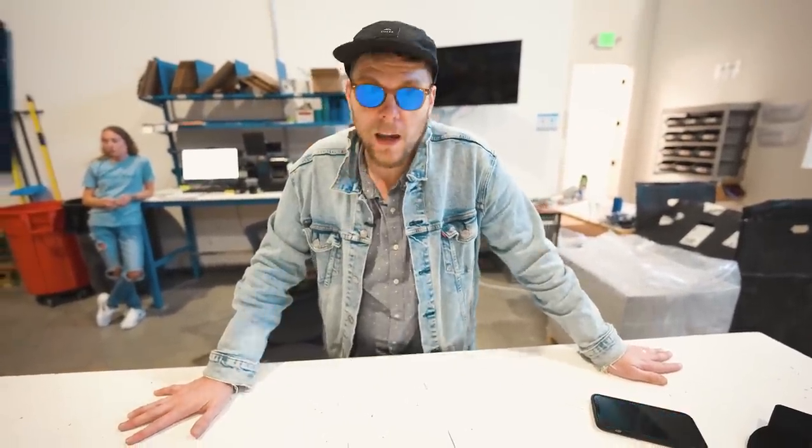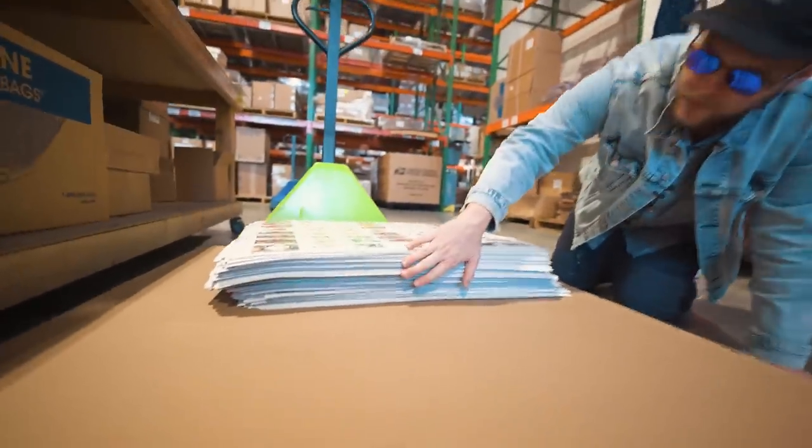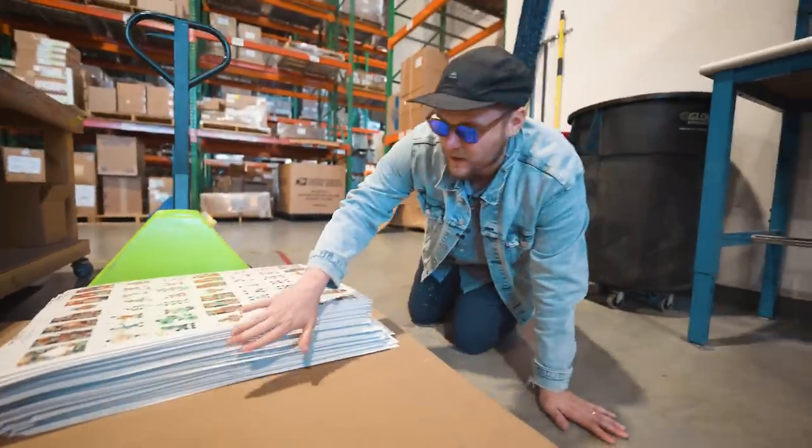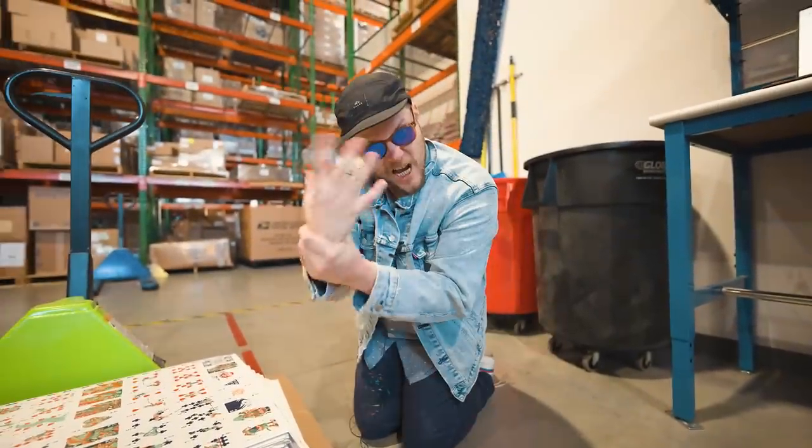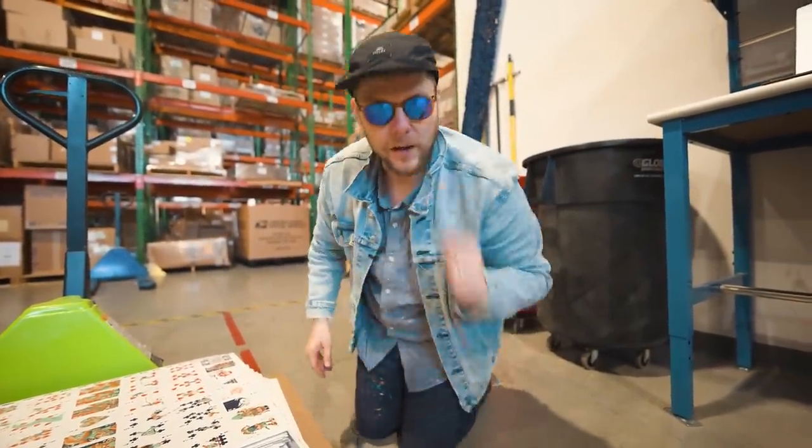Look at it — that's a lot of happy customers right there. That's a lot of super supportive Kickstarter backers. Already in one hour on one day, and we are here for seven days. See you guys tomorrow.